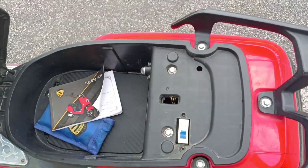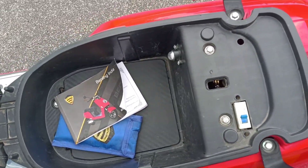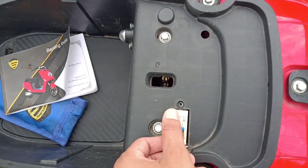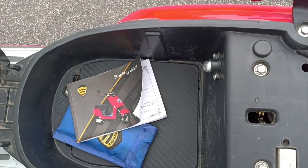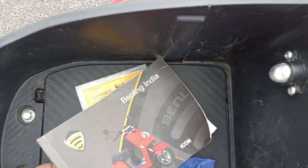Let's see the boot space. I feel it is a bit low. This is the MCB button. We can use this MCB button to completely cut the power supply to the vehicle.